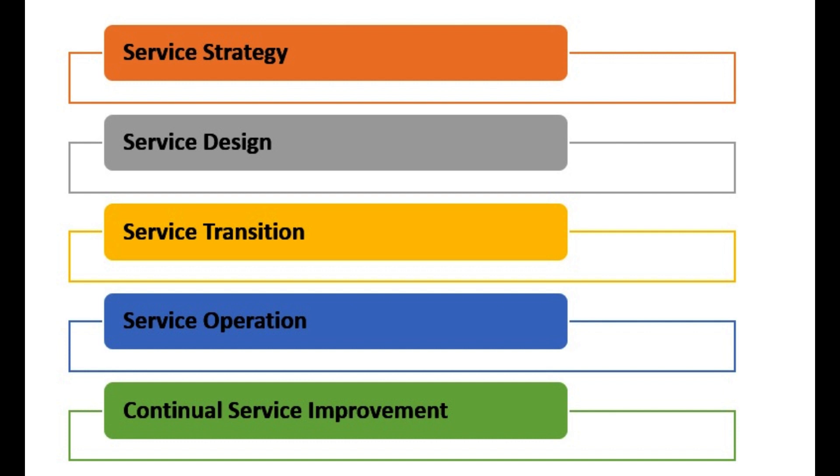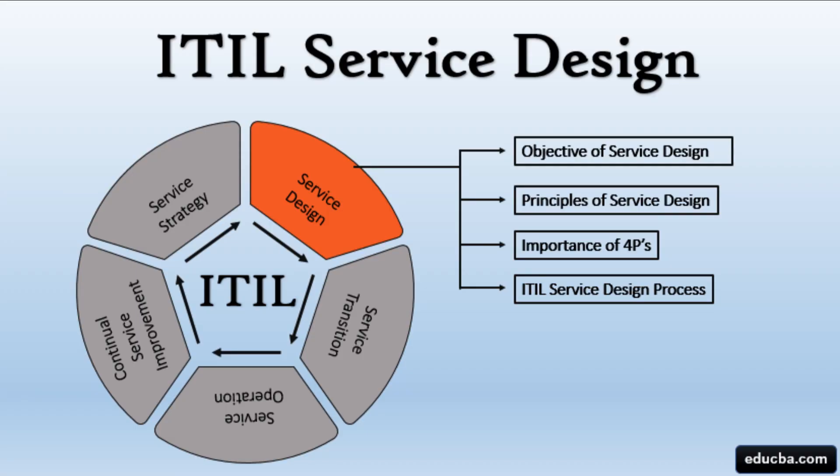While ITIL is widely recognized and adopted, it's essential to tailor its practices to suit the specific needs and size of an organization. ITIL has evolved over the years, and the latest version, as of my knowledge cut-off in September 2021, is ITIL 4, which integrates ITIL's principles with modern practices like Agile, Lean, and DevOps.